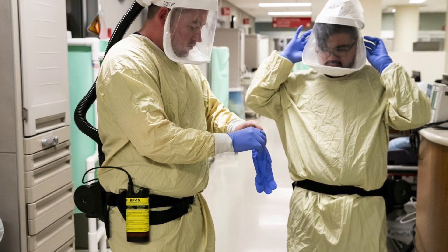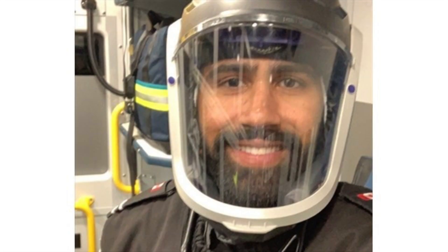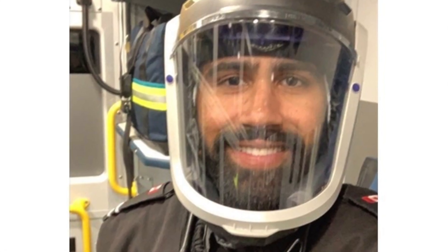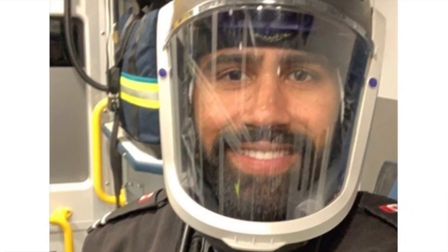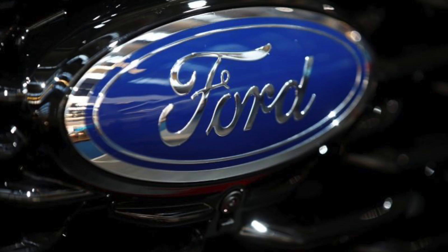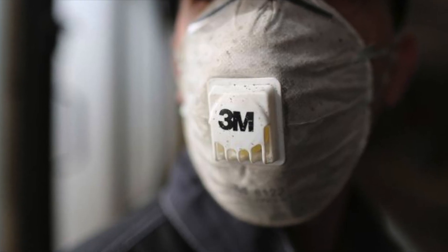The filter removes contaminants and supplies purified air to the face piece. A PAPR is typically used for people with facial hair or facial deformities, or when the N95 mask does not fit. Ford and 3M are currently collaborating to supply PAPRs to healthcare workers.